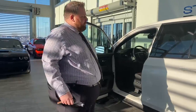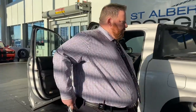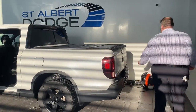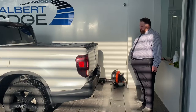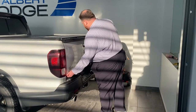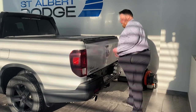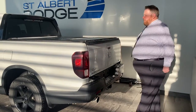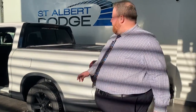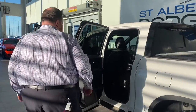Beautiful pearl white paint. Lots of room — crew cab. Have a hard folding tonneau cover. And of course you have your tailgate on the back here. You've got a heated rear window, sliding window, back seat.